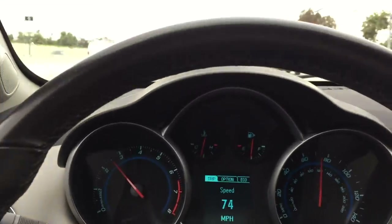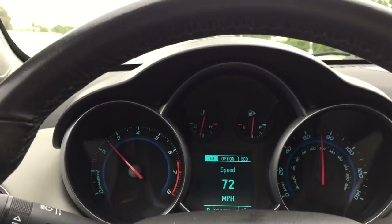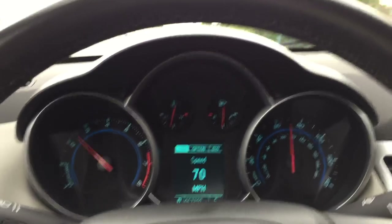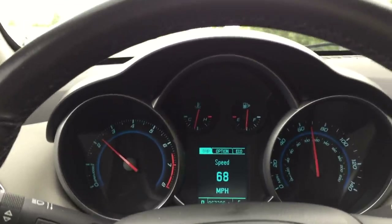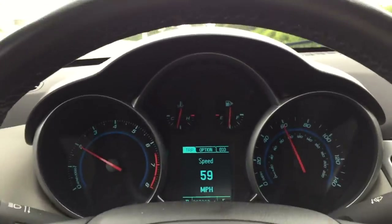It almost feels like it has a restricted cat. It just feels weak, it feels like it's lacking power. I know it's only a four-banger but I think it is a turbo, and we'll verify that and then we'll see what we can find.